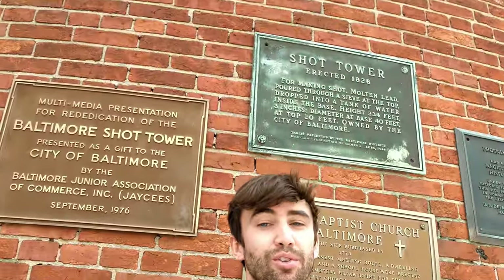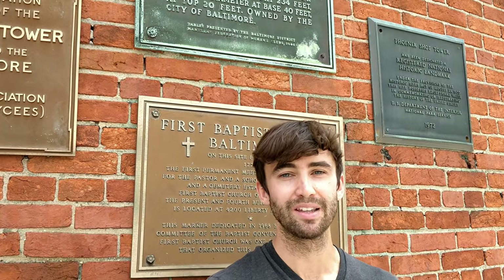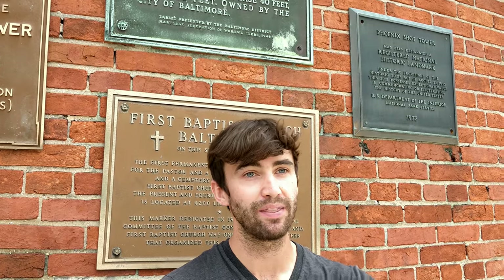This big building behind me is called the Baltimore Shot Tower, also known as the Phoenix Shot Tower. The things you need to know about it: it is 234 feet tall, was built in 1828, and it's located right at the end of Interstate 83 South. So when you're coming into Baltimore, you won't miss it.